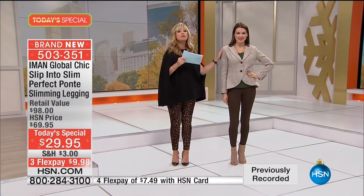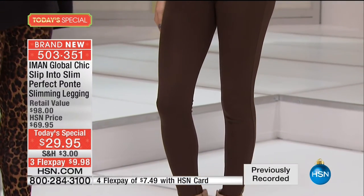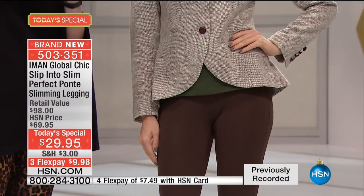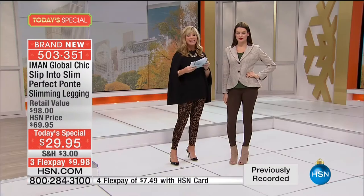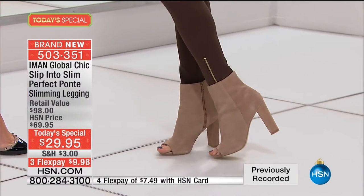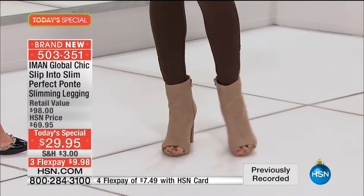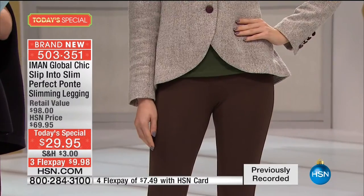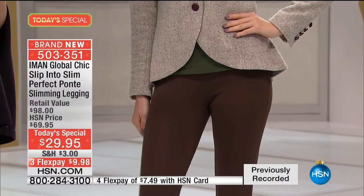Now we move into the espresso. Look at that rich espresso. Look at the beautiful jacket — how fun this is. Notice again, this legging is giving you the slimming silhouette that you want. It's not grabbing anywhere. It's smoothing out what we call the little lumpy bumpies. And this is the world premiere — the next generation of leggings that we're able to bring to you today. Only here at HSN are you able to pick these up.